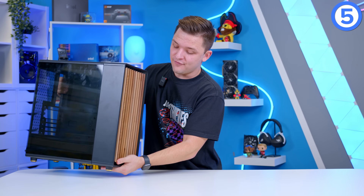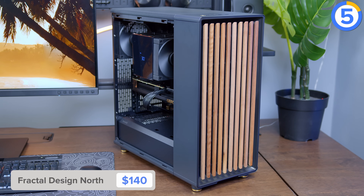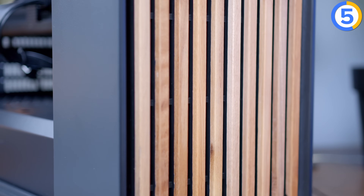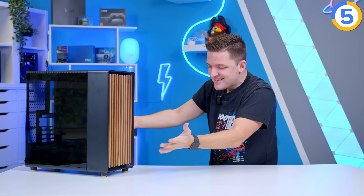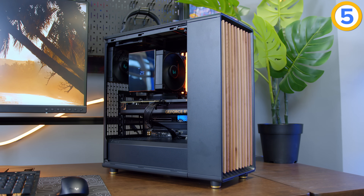At number five is the Fractal North. Fractal Design have taken Scandinavian design to the max and designed something sleek, cool, and truly like nothing else — from a gold integrated I/O with USB-A and USB-C, to a wood-effect front panel that combines aesthetics and mesh. The build quality is absolutely immaculate. If you want something more restrained that doesn't shout 'I'm a gamer,' this is the case to go for. When it first launched, it was sold out for literally months, and I can absolutely see why.